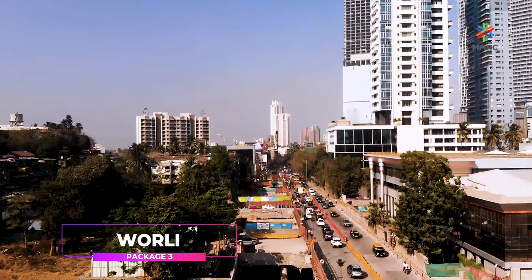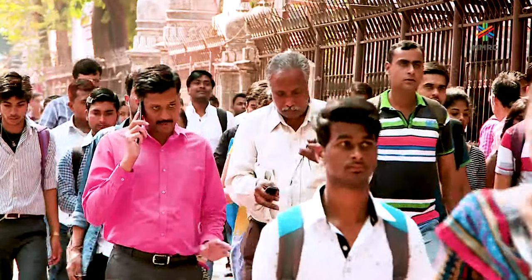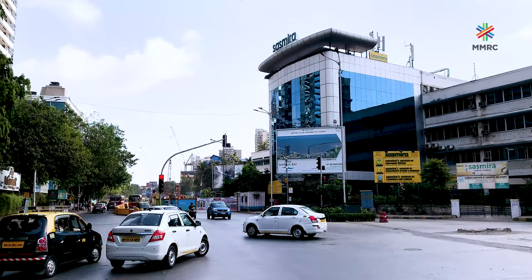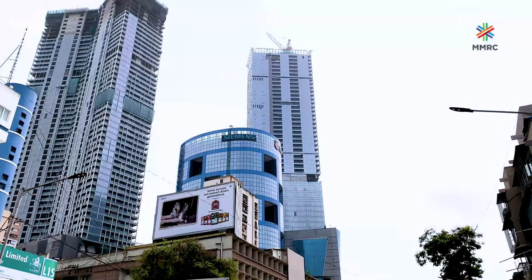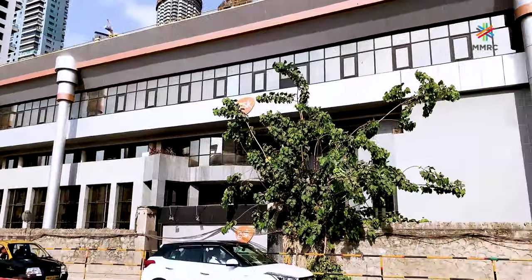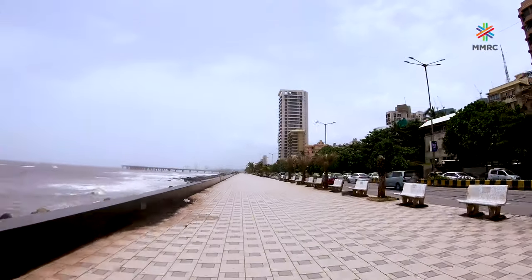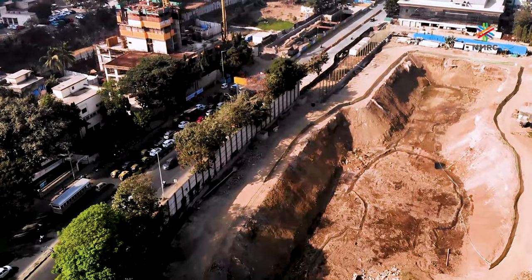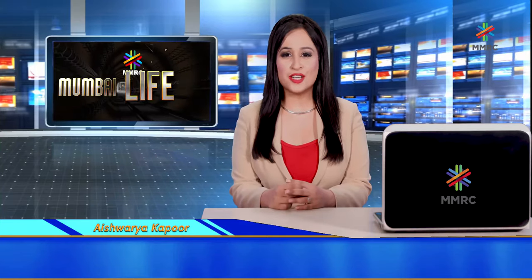Worli is a predominantly residential locality away from suburban railway and lacks critical connectivity to the public transport network. Worli Metro Station is located near Sasmira, the textile research institute, and several corporate office buildings and institutes like Aditya Birla Center, Siemens Limited, RPG House, GlaxoSmithKline, Doordarshan Kendra and Kamala Mill compounds on the eastern side, and residential colonies and apartments along Worli Seaface on the western side. The station area is witnessing massive redevelopment on old mill lands and residential colonies. Package 3 looks quite challenging but also quite rewarding for commuters.